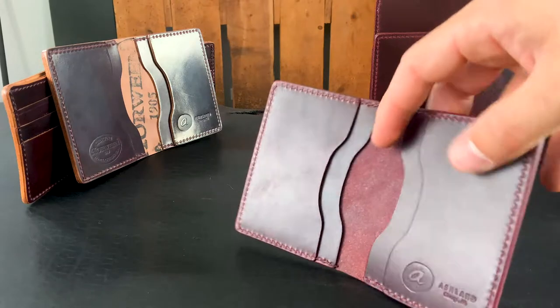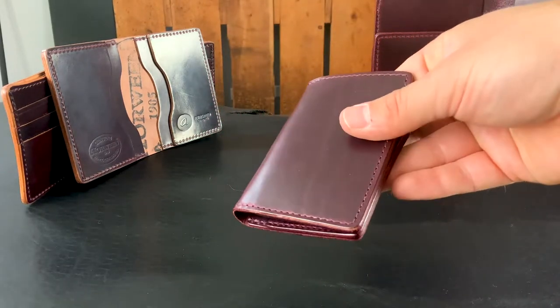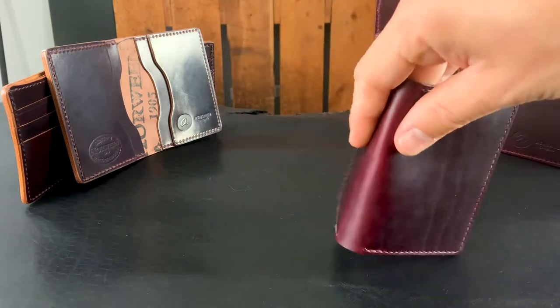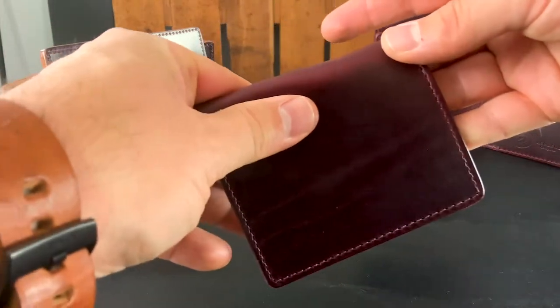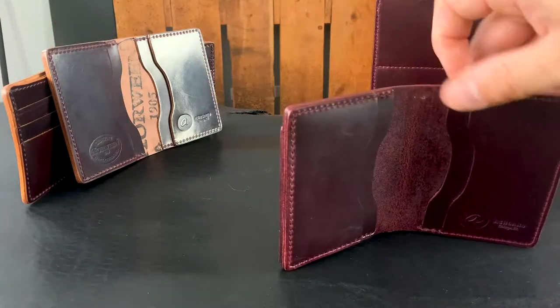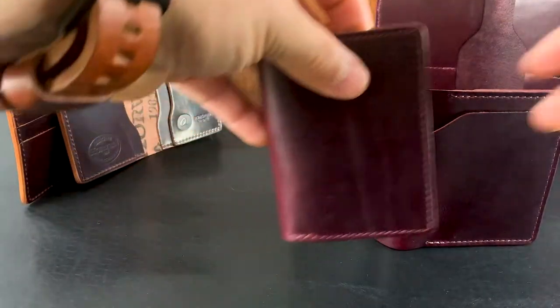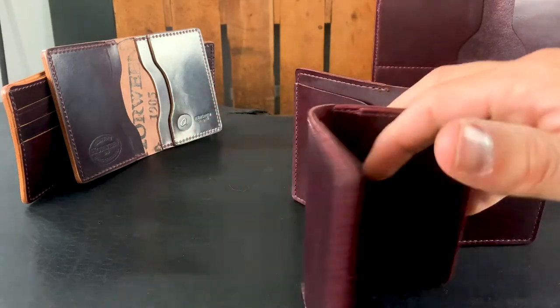So let's take a look at a Color 8 Chromexcel Bugs Moran here. Again, this is that same leather as on those Dr. J from Converse. It's got that really nice dark brown burgundy shade, a little bit more cherry in the Chromexcel color. And we also have it on the Tony the Ant. This is a good chance for me to show you the difference between the Tony the Ant, which has a bill slot on the exterior, and the Bugs Moran, which is a little bit more compact — no bill slot on the exterior, and it's shrunken down in size.